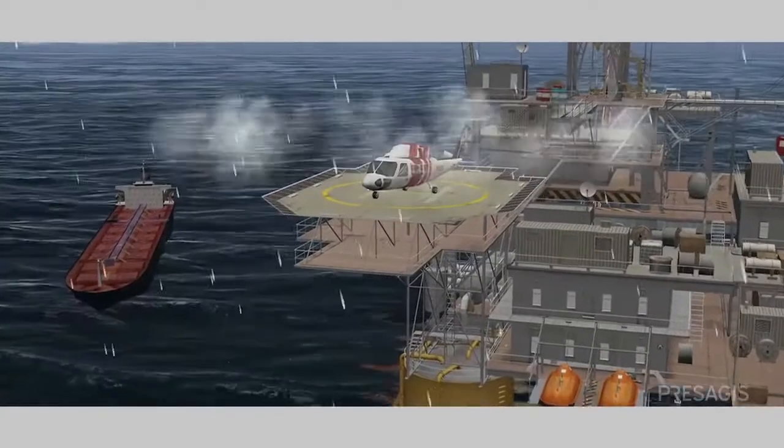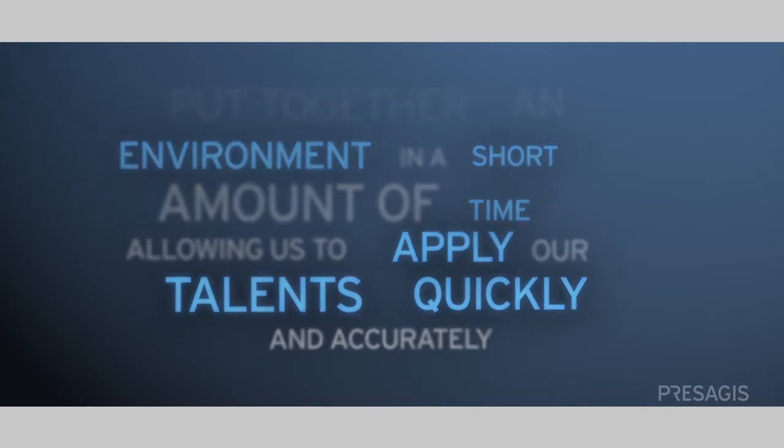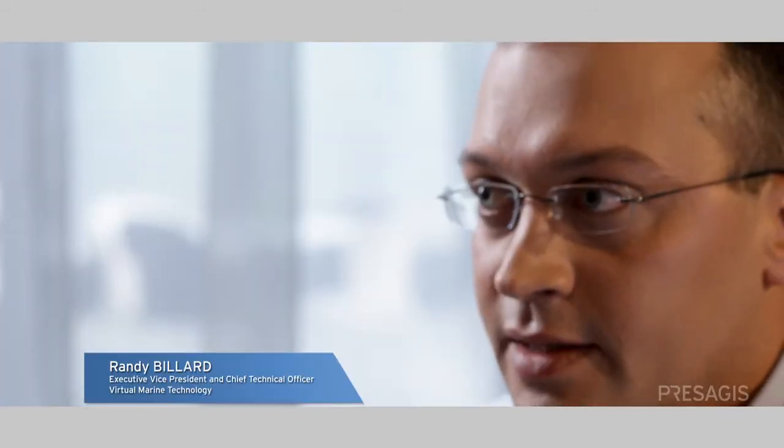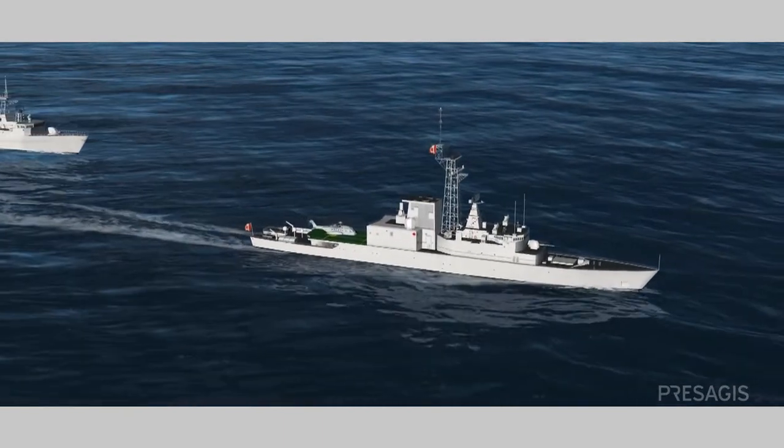What ProSegis tools allow us to do is put together an environment in a short amount of time to allow us to acquire our targets quickly and accurately. We can have different team members working on different products and different software pieces, and in a matter of weeks all they are going to do is put together the pieces in a full ProSegis product suite and we get a simulation.